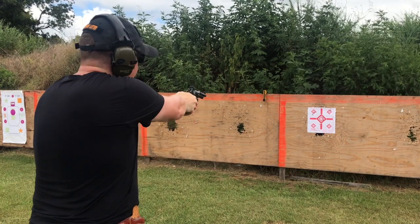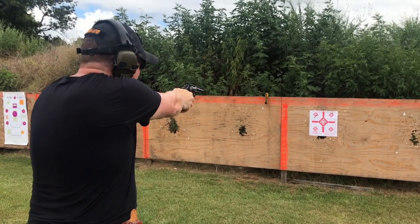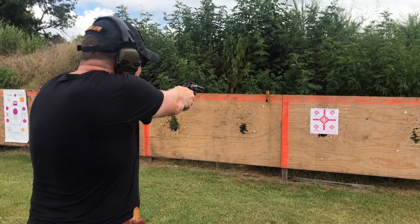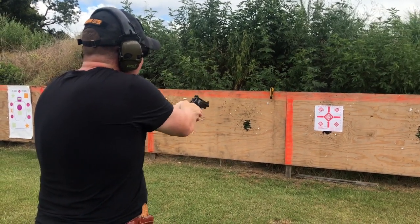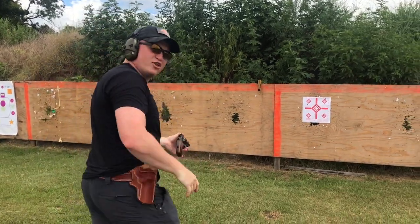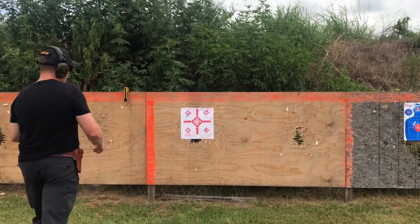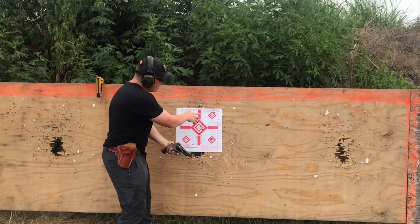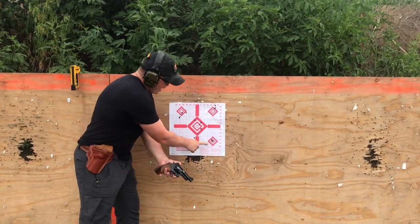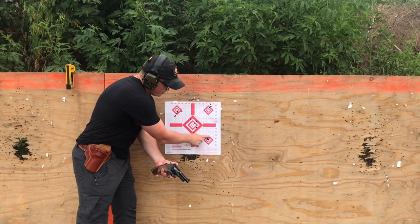That was the 44 Magnum, here are the Specials. So here are my shots with the 44 Magnum — pretty solid. You can't get better than that.